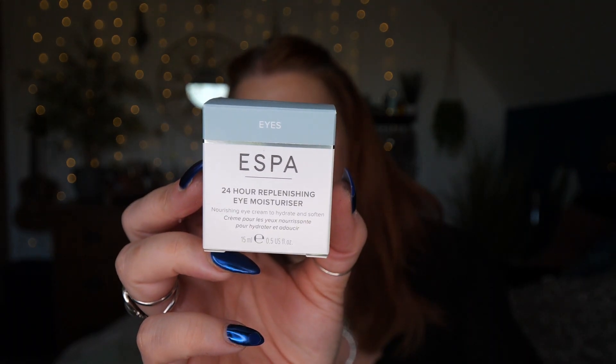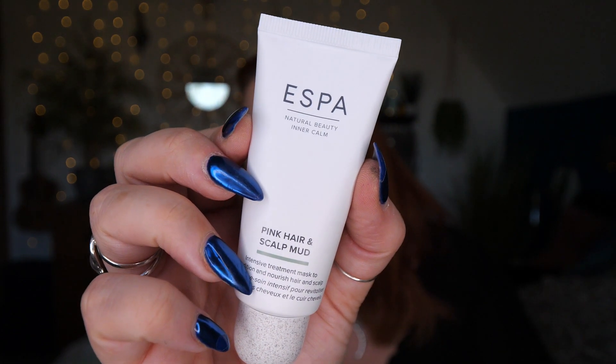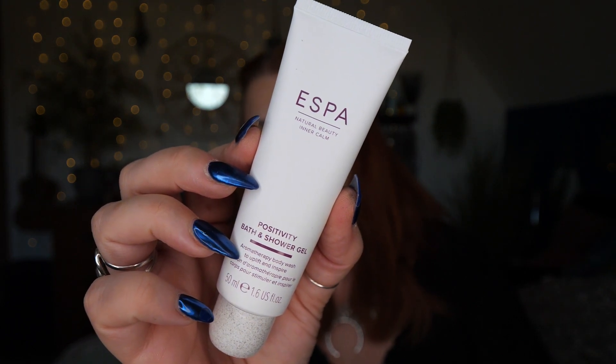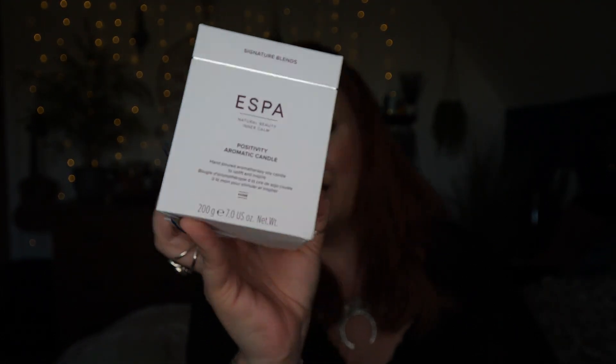So those are the products inside this box: a 24 Hour Replenishing Eye Cream, a Yuzu and Ginger Cleansing Sorbet, a Pink Hair and Scalp Mud, a Positivity Bath and Shower Gel, and lastly this gorgeous large Positivity Candle. The cost of the box is £40 and it has a value of £95, but I think realistically you're looking at about £75 to £80 — but that's still above the cost of the actual box.